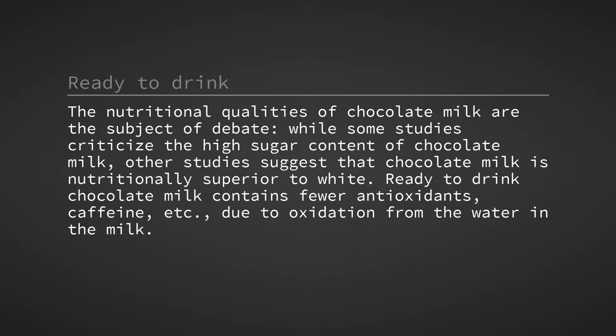The nutritional qualities of chocolate milk are the subject of debate. While some studies criticise the high sugar content of chocolate milk, other studies suggest that chocolate milk is nutritionally superior to white milk. Ready-to-drink chocolate milk contains fewer antioxidants, caffeine, etc., due to oxidation from the water in the milk.